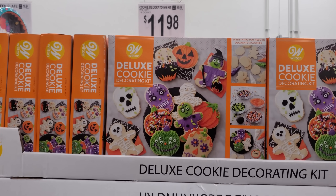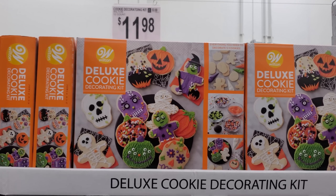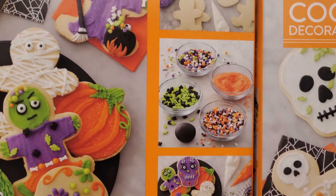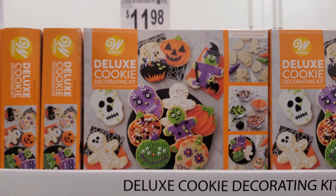Hey everyone, I made it inside Sam's Club. By Wilton, they have a deluxe cookie decorating kit for $11.98 — you can decorate 12 cookies and you're going to get all the sprinkles and frosting, so that is pretty cool.